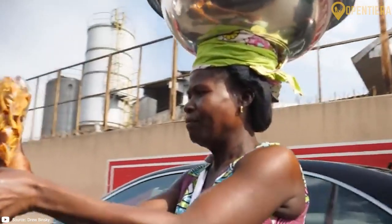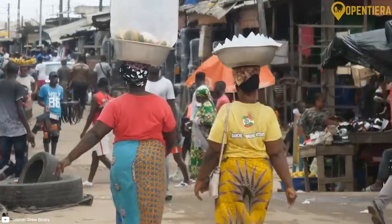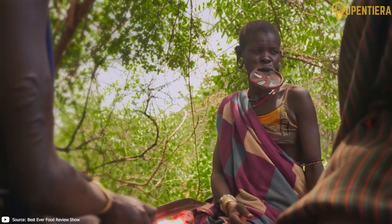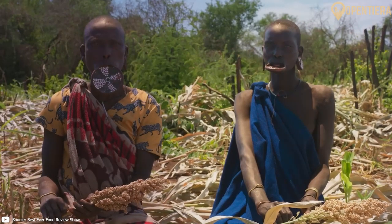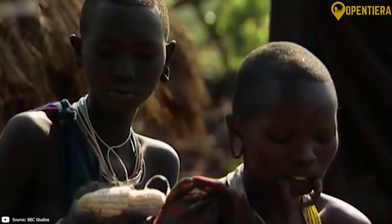Among certain communities, women engage in a striking practice of adorning themselves with decorative lip plates. These plates, inserted into stretched piercings on the lower lip, are more than just ornaments — they are symbols of cultural identity and beauty within the Fulani community.